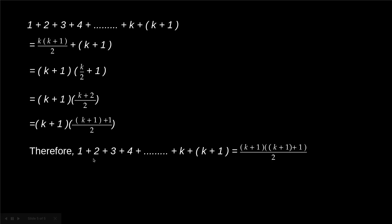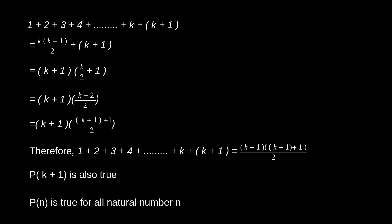So we see that 1 + 2 + 3 + ... + k + (k+1) = (k+1)((k+1)+1)/2, which is exactly the statement we needed to prove for n = k+1. This means P(k+1) is also true. Therefore by mathematical induction, P(n) is true for all natural numbers n, proving that 1 + 2 + 3 + ... + n = n(n+1)/2.